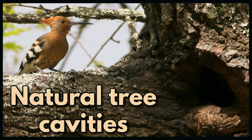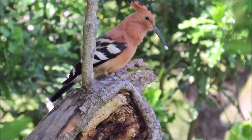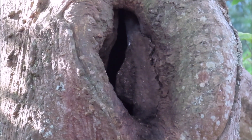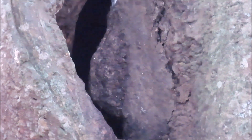Many birds nest in holes. Birds that are unable to excavate their own nesting holes will use natural tree cavities to nest in. This African hoopoe is bringing food to an incubating female in a natural tree cavity. Crowned hornbills use a large natural cavity in a tree to nest in, but then the female seals herself in the nest using mud brought by the male and her own excrement and leftover food.